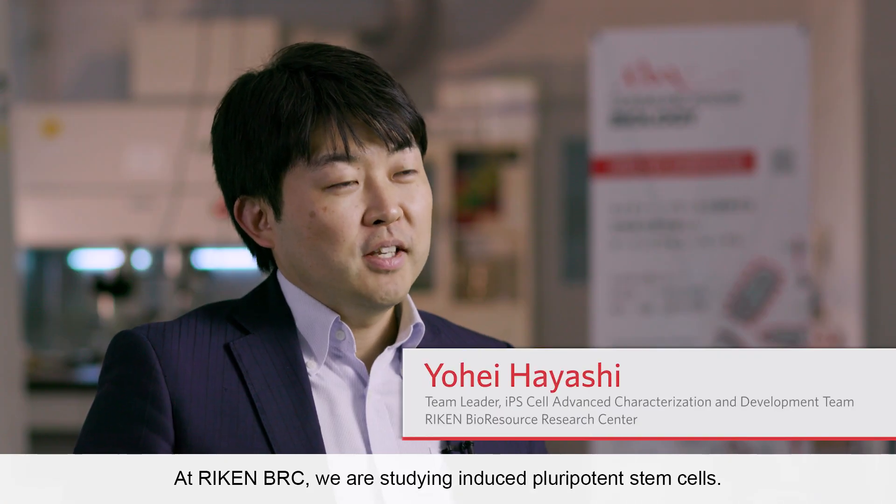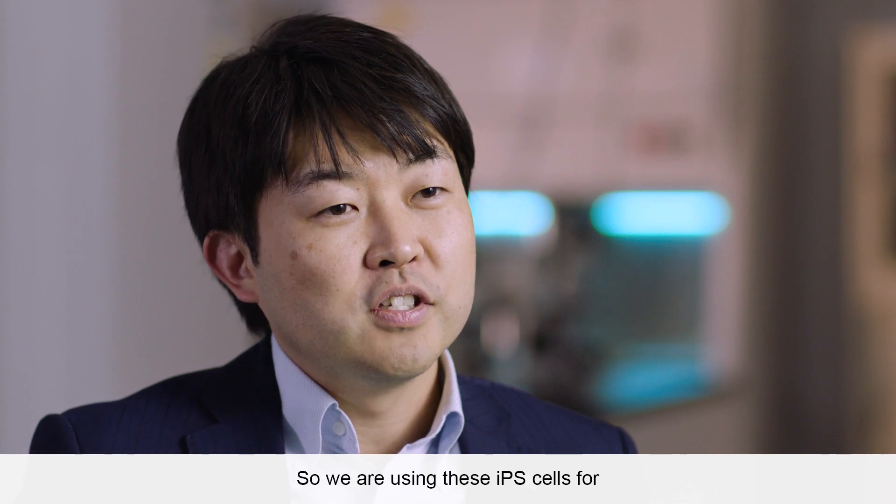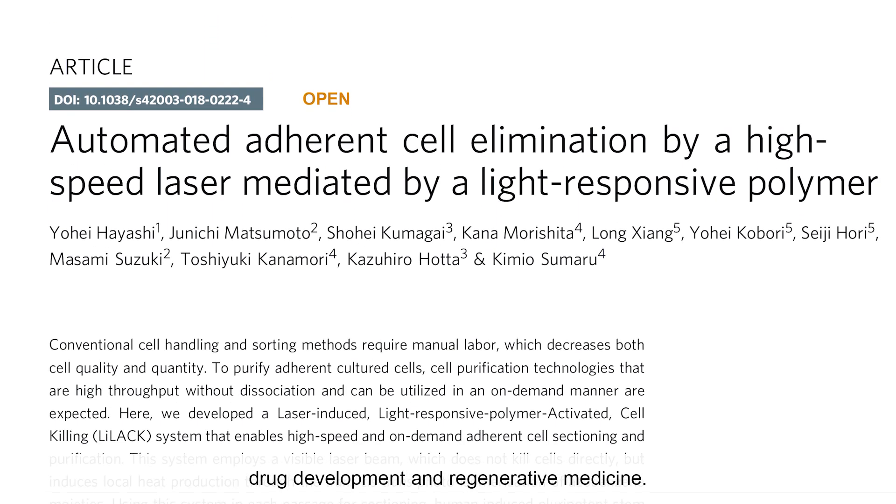At RIKEN BRC, we are studying induced pluripotent stem cells. We have more than 3,000 iPS cell lines generated from various diseases. We are using these iPS cells for drug development and regenerative medicine.